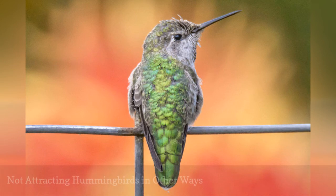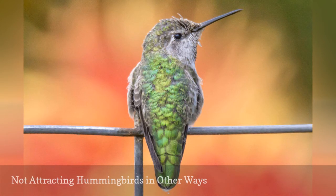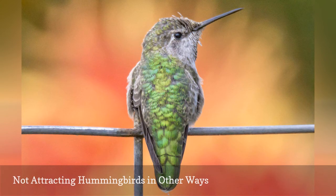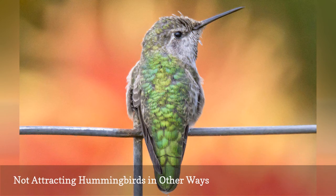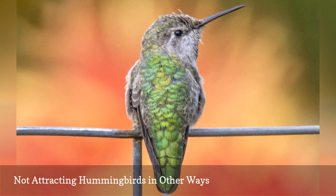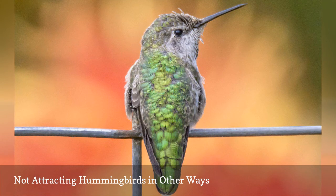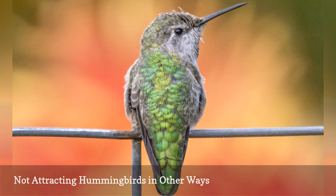While feeding birds is a great way to attract them to your yard, if you want the birds to stay around for more than a quick snack it is essential to meet their other basic needs for water, shelter, and nesting sites. Providing water to hummingbirds is easy with a shallow dish, mister, or dripper, and choosing the best trees for birds will give hummers safe shelter and places to nest. Adding perches for hummingbirds and taking steps to attract nesting hummingbirds will also make your yard more hummer-friendly.